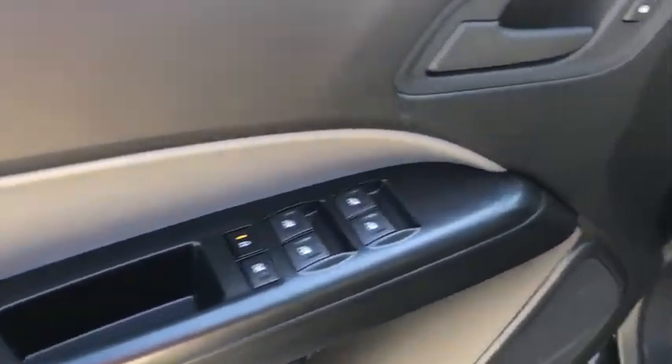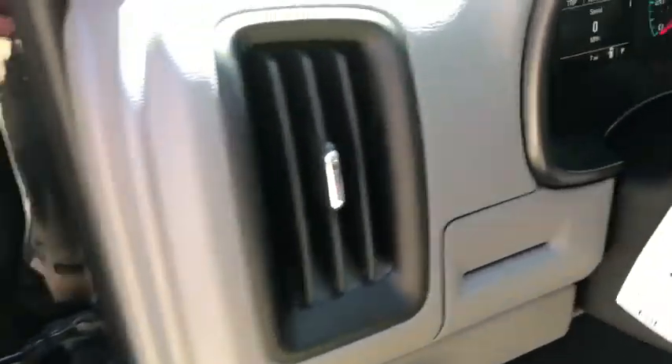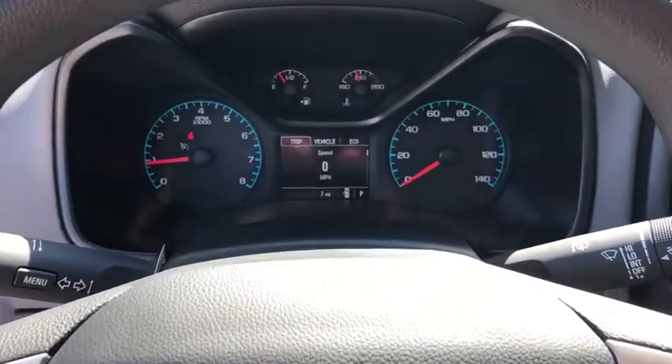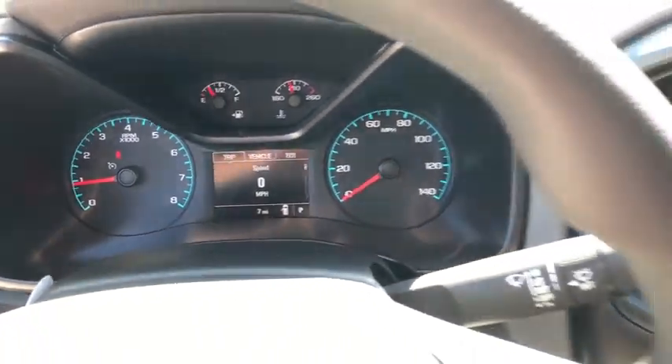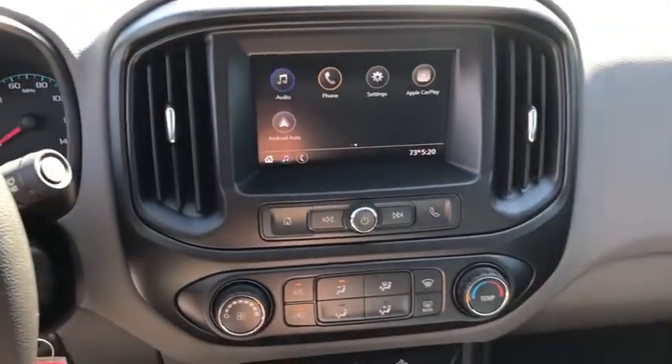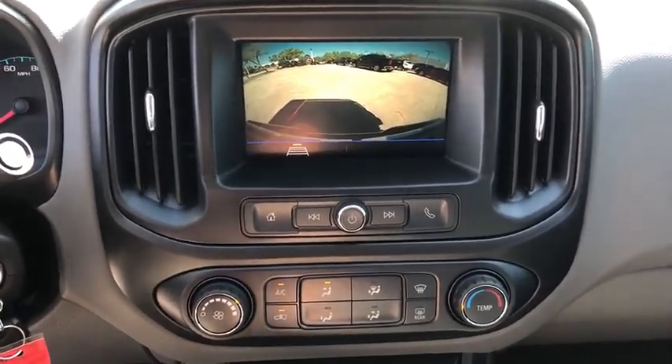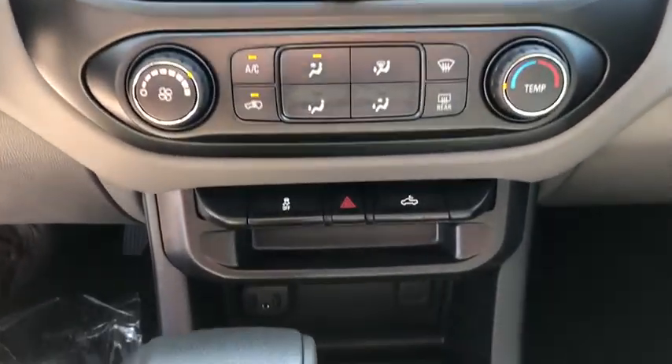Electronic stability control, remote keyless entry, tachometer, tilt steering wheel, convenience package, power driver's seat, front bucket seats, passenger vanity mirror, wheel locks, front wheel independent suspension, low tire pressure warning, radio data system, four-piece floor mat set.